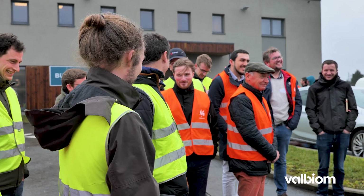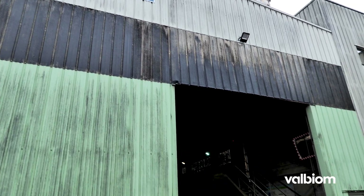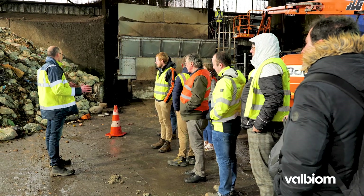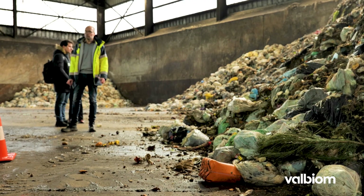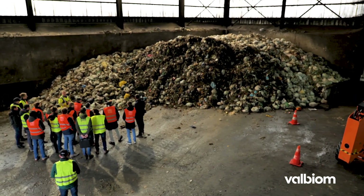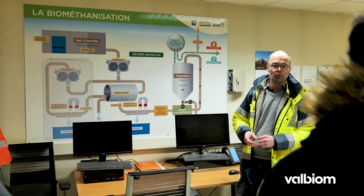Ici, on se situe sur le site de Tenville sur lequel on traite essentiellement les déchets organiques : d'une part les déchets de cuisine et d'autre part les déchets verts. L'outil principal du site, c'est l'unité de biométhanisation, construite en partenariat avec les intercommunales du BEP pour la province de Namur et Tradel à Liège. Elle permet de traiter 35 000 tonnes de déchets de cuisine chaque année. La première étape, c'est enlever ces erreurs de tri via une opération de broyage — on ouvre les sacs, on découpe le déchet en petits morceaux et on le tamise pour récupérer la fraction principalement composée de plastique et l'envoyer en incinération.